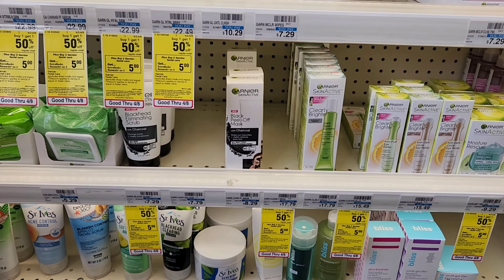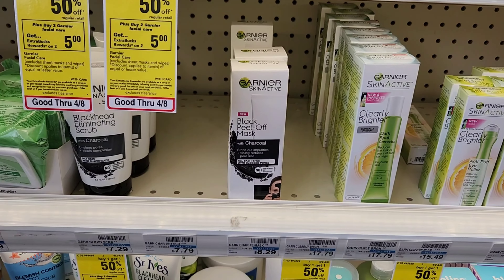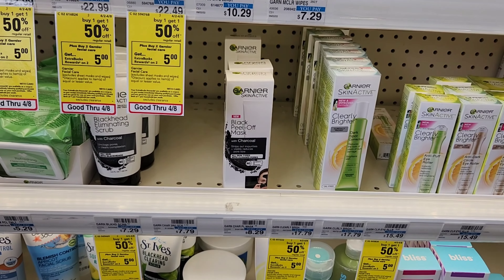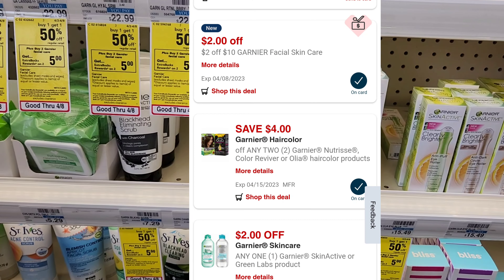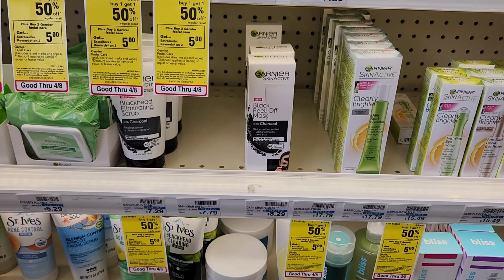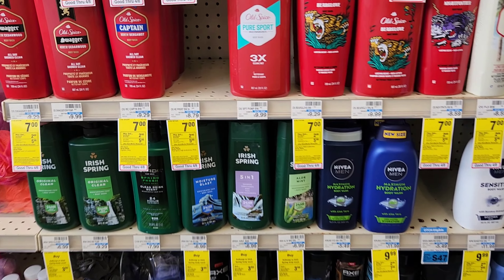Next is on Garnier face — buy one get one half off when you buy two, and you get $5 back. I'm going to get two of the black peel-off masks at $8.29 each, so about $12. We have a $5 off two coupon today making it $7, and I have a spend $10 get $2 off Garnier CRT, so it'll be about $5 and we'll get $5 back. The coupon doesn't work on the wipes, otherwise I'd get those.